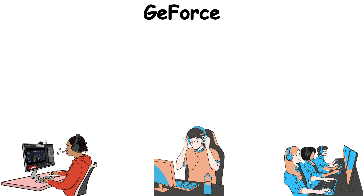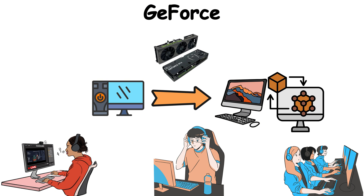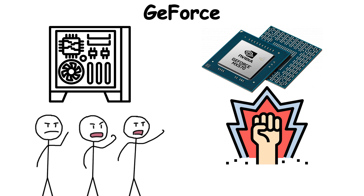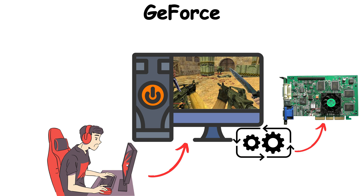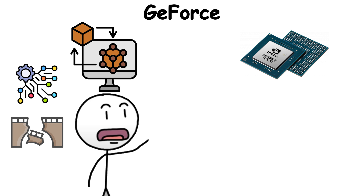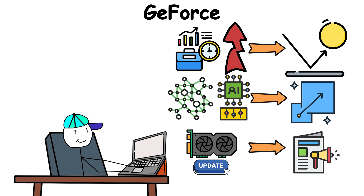For streamers, eSports players, and hobbyists alike, GeForce turned the PC into a canvas for worlds more immersive than anyone thought possible. It was never just a chip — it was the symbol that your machine could keep up with the most demanding digital playgrounds. Today, the GeForce brand is synonymous with gaming itself, a shorthand for graphics power in millions of rigs around the world.